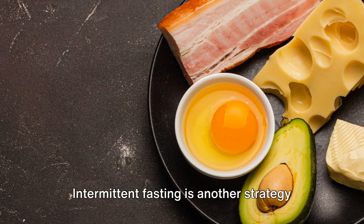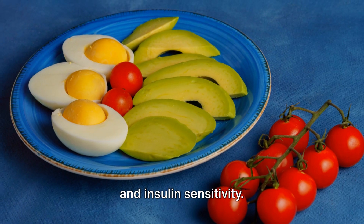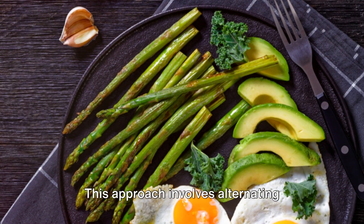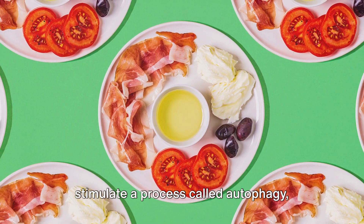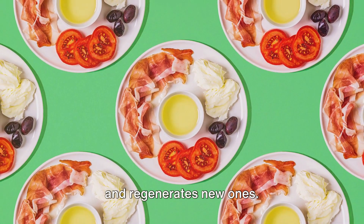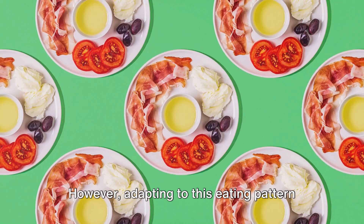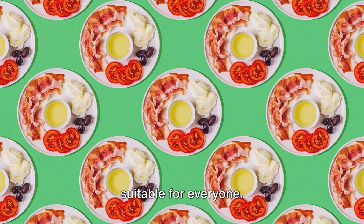Intermittent fasting is another strategy that can promote both mitochondrial health and insulin sensitivity. This approach involves alternating periods of eating and fasting, which can stimulate a process called autophagy, where the body cleans out damaged cells and regenerates new ones. However, adapting to this eating pattern can be challenging for some, and it's not suitable for everyone.